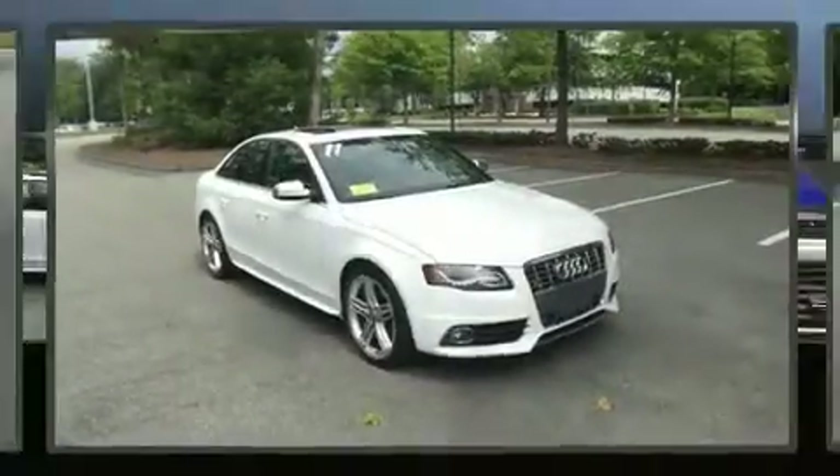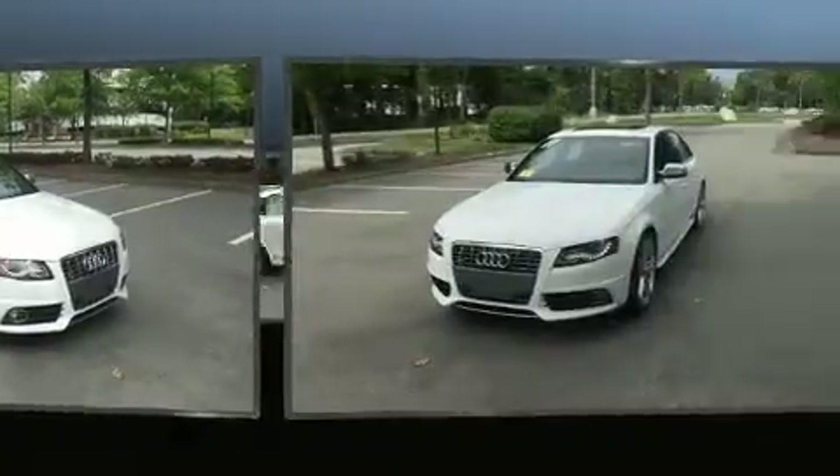Climb inside the 2011 Audi S4. This four-door, five-passenger sedan still has fewer than 70,000 miles.